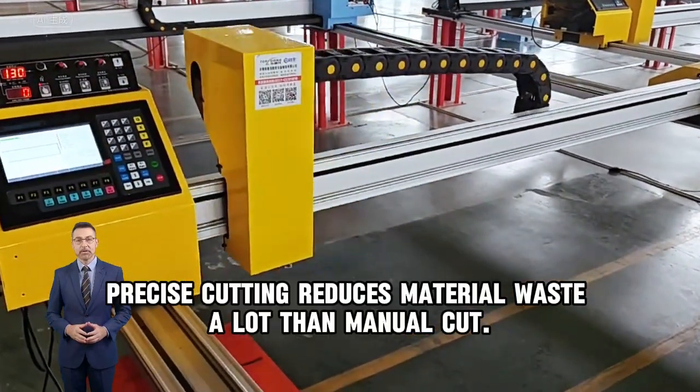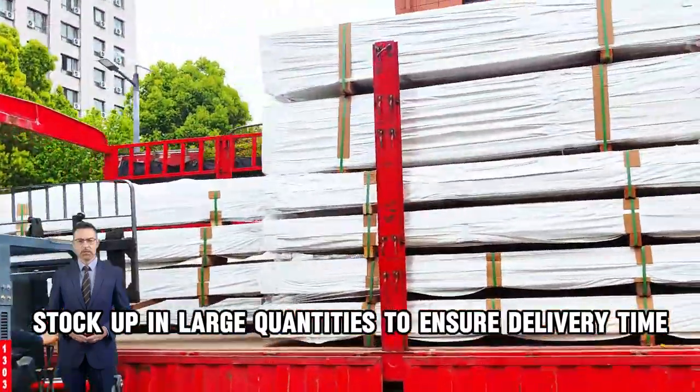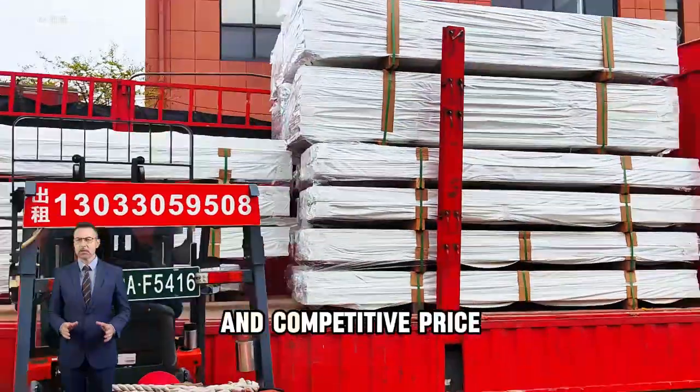Precise cutting reduces material waste a lot compared to manual cutting. Stock up in large quantities to ensure delivery time and competitive price.